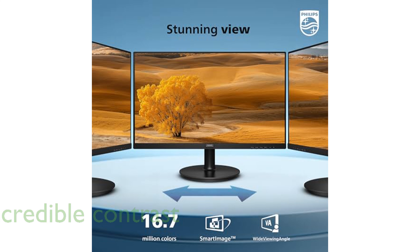The VA panel offers incredible contrast with brighter whites and deeper blacks, making images appear more lifelike with its support for 16.7 million colors.